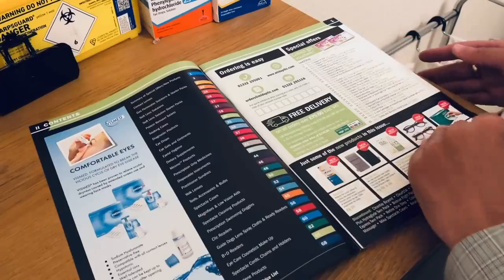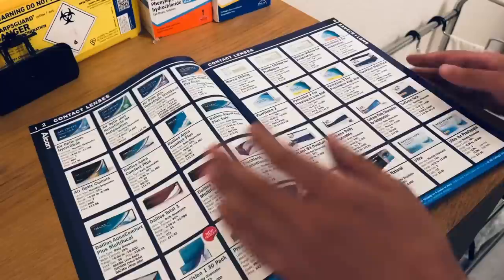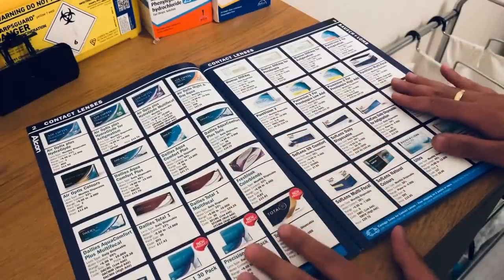New products include soft felt spectacle cases and some blue banner spectacles. Let's go to the first section — this is the contact lenses. Let's have a look at what's available.